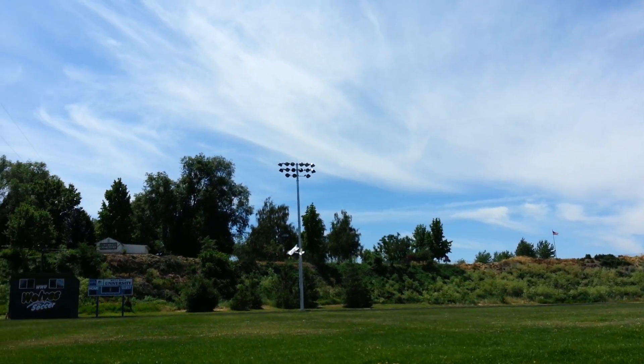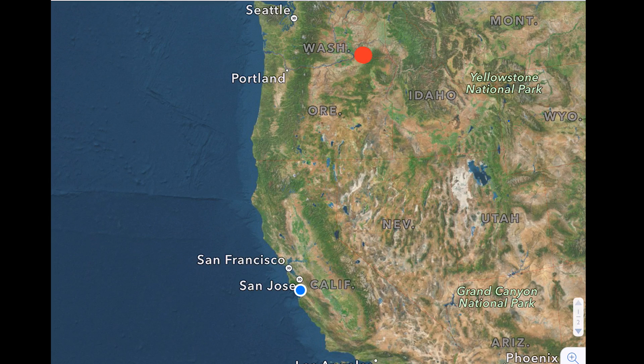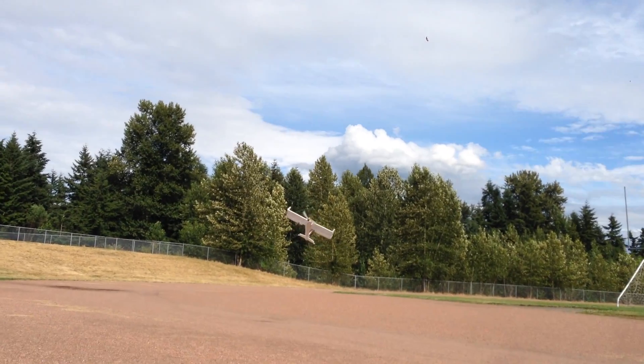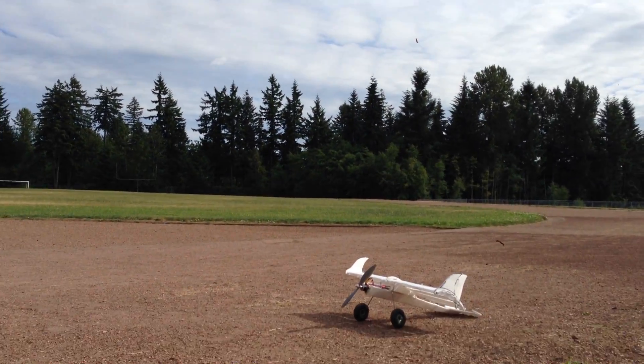A fun fact is that this airplane has flown in more places than any other I've ever had — so far it's flown here, here, here, and here. Thanks for watching, and let me know if I got a little too crazy with the fluid dynamics stuff or if you enjoyed it.